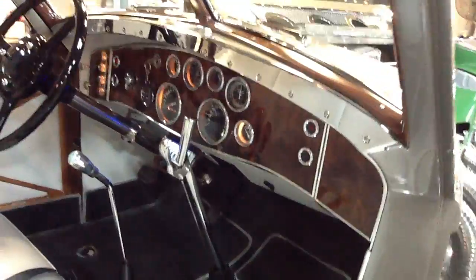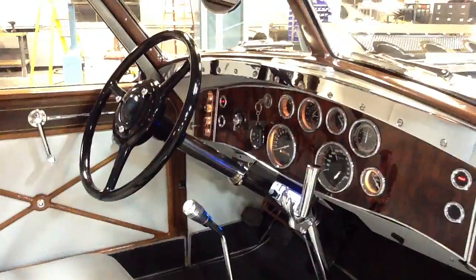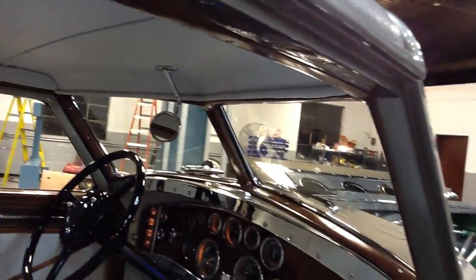A lot of chrome here, a lot of burl. We've got vintage air — heat and air controls. A lot of chrome and wood. More headliner.